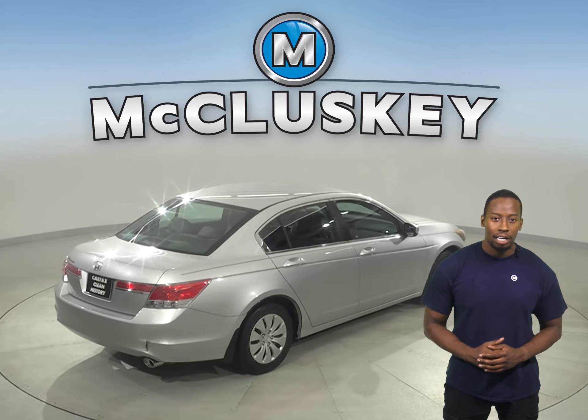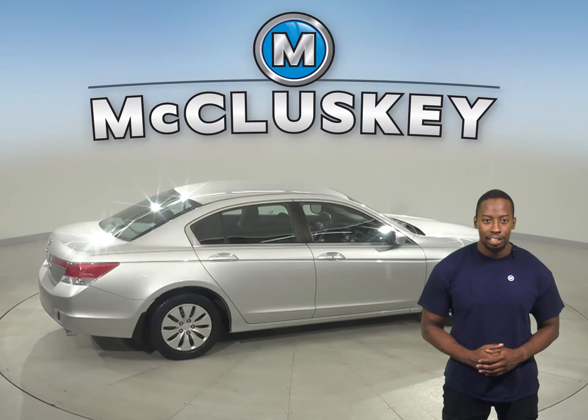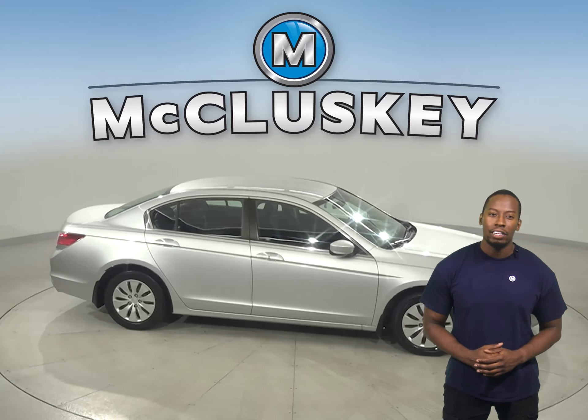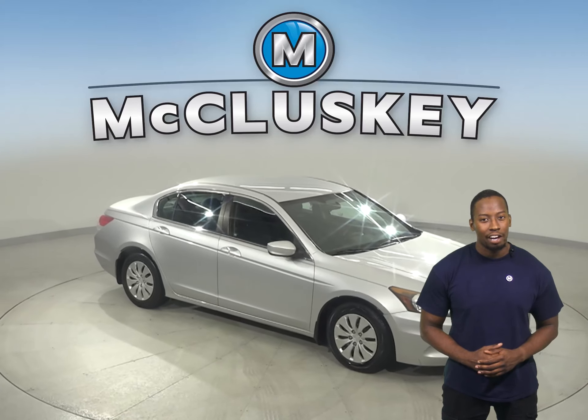This 2011 Honda Accord has a 2-liter, 4-cylinder engine with a CVT transmission. Come on down today and give it a try with our free 48-hour test drive.